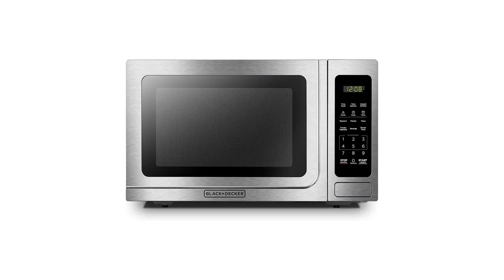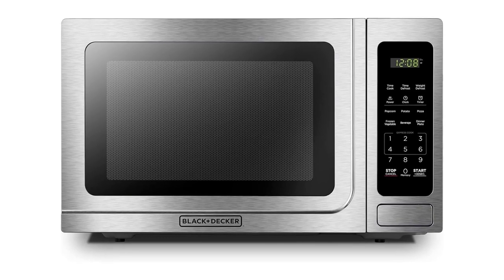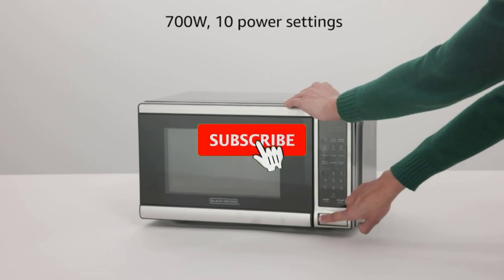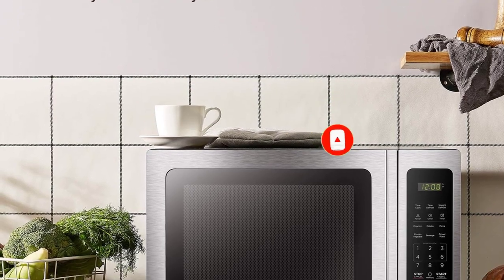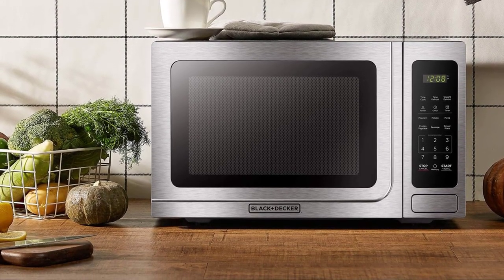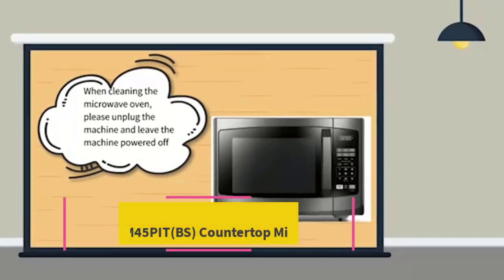The push-button door adds to the convenience, allowing for effortless opening and closing. The Black+Decker EM720CB7 combines functionality with a modern aesthetic, making it a reliable choice for those seeking a versatile and stylish microwave oven for everyday use, whether you're reheating leftovers or preparing a quick snack.